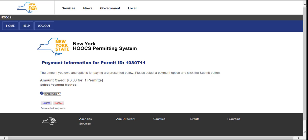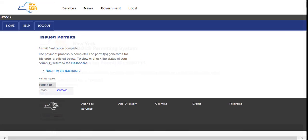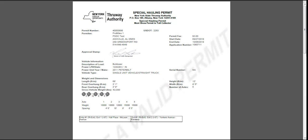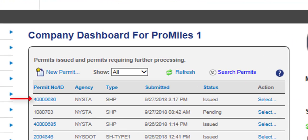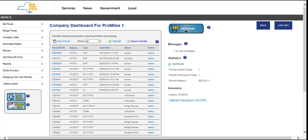Once the payment is complete, the confirmation page will allow you to return to the dashboard. If paying by escrow, the issued permit screen will be displayed, listing the issued permit numbers as a hyperlink to the permit PDF that can be printed or emailed as needed. If you previously selected your delivery method as fax or email, the permits will also be sent at this time. Any routing and special instructions will be printed on the permit itself. The permits will be listed on the company dashboard once paid for and issued. Clicking on the permit number link will open the permit PDF for you to save or print. This concludes the Hooks user tutorial video on ordering new thruway permits. Thanks for watching and more videos are available for your convenience.